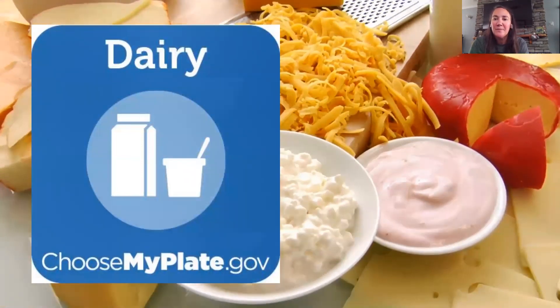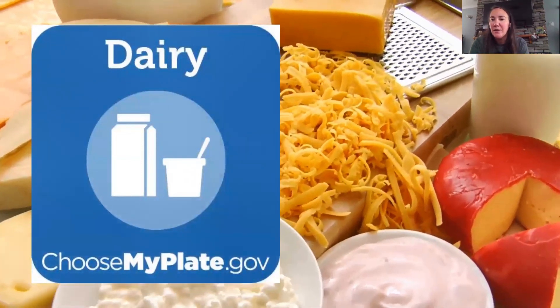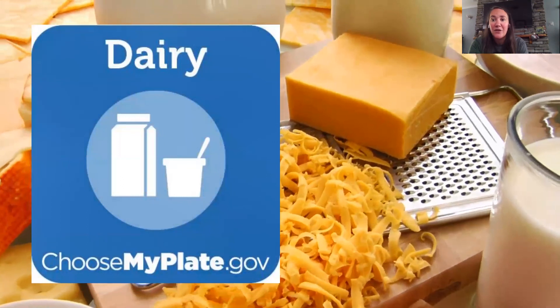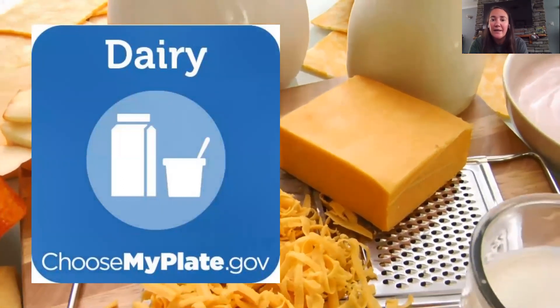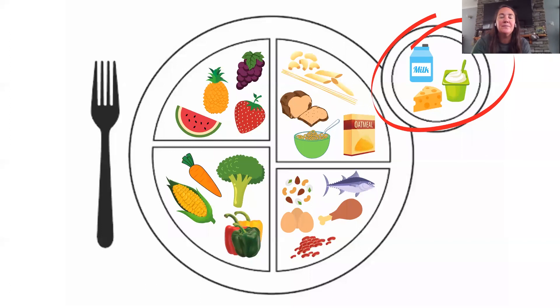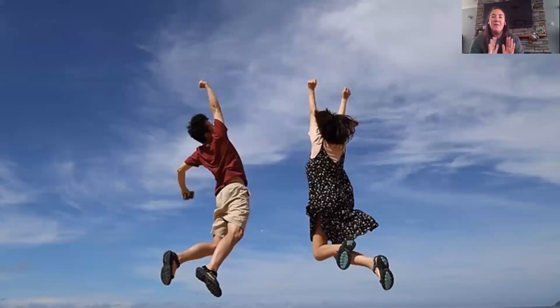Let's look at our last food group. Dairy is a very good source of calcium — it's great for your bones and teeth, which is very important because you guys are growing quickly. At your age, you want to make sure you're getting enough calcium. You want to move to low-fat and fat-free dairy foods to avoid eating too much saturated fat. I've got milk, yogurt, and cheese here. Strong bodies need strong bones.